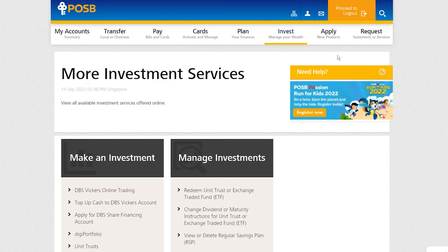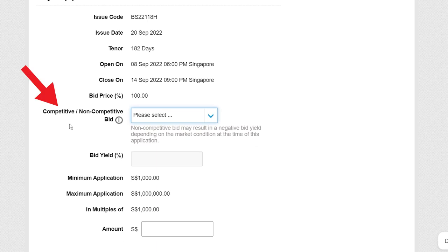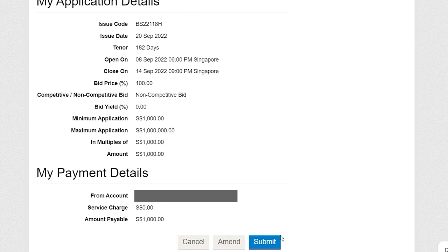Let me quickly show you how to apply via Internet Banking. If you're using POSB, go to Invest, then Singapore Government Securities — choose T-bill to apply for T-bill, or choose Bond to apply for SGS bond. Choose the bond, then choose your nationality and whether you want to pay by cash or SRS. Fill in your CDP account number. Here you will see competitive or non-competitive bid — think of it like limit order versus market order. If you have a yield that you want, go for competitive bid. But for most people, just choose non-competitive bid. Enter the amount that you want in multiples of $1,000. There will be a $2 service charge. Once everything is okay, click Next, check everything is alright, then submit.